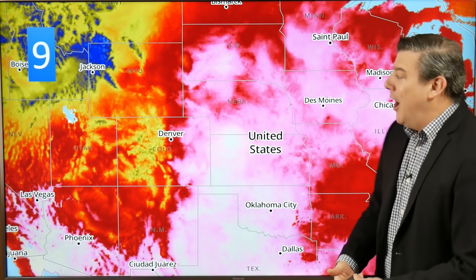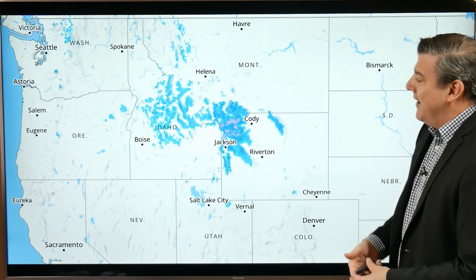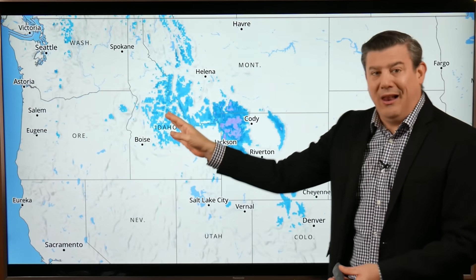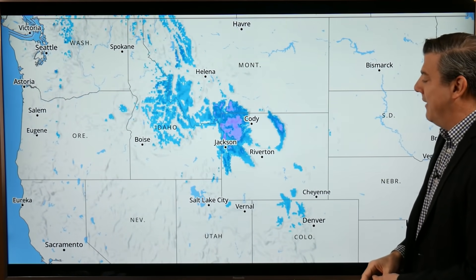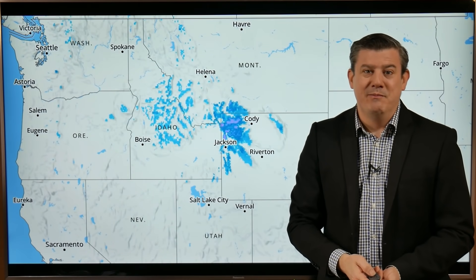Number nine on our list: temperature extremes. We're back to America, around the Rockies, where there's a blue portion showing it's pretty cold around parts of Wyoming. Yet just a short drive away, South Dakota, Nebraska, Colorado, and parts of Kansas are all getting a big pulse of hot air. It's very cold just over in Wyoming — in fact it's snowing, with snow clouds right across parts of Idaho, Wyoming, and even down into Colorado. It's that time of year where it goes from a hot day to a cold day as autumn falls across North America.